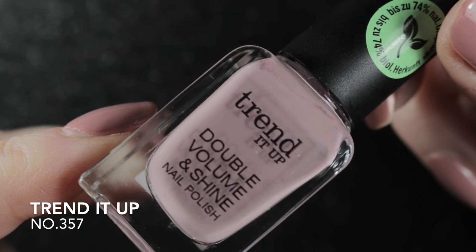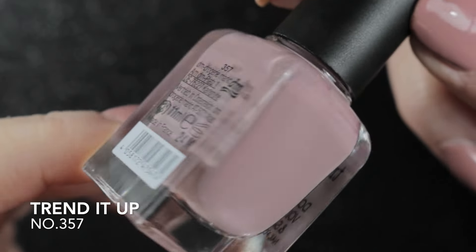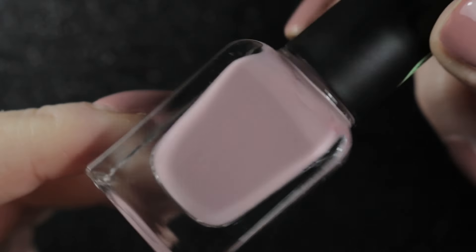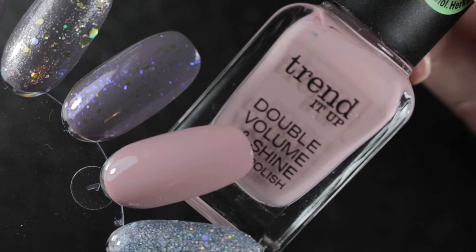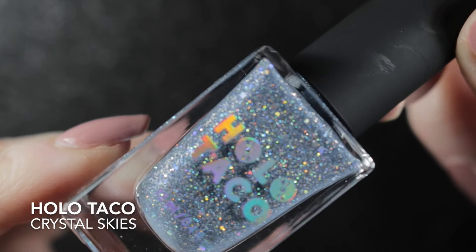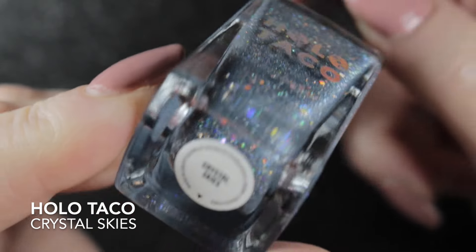The first one I had was Trend It Up number 357. I did wear this one but I forgot to take a photograph of it, so unfortunately I can't show you this manicure, but I am going to keep this polish.